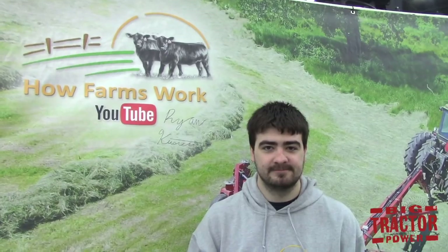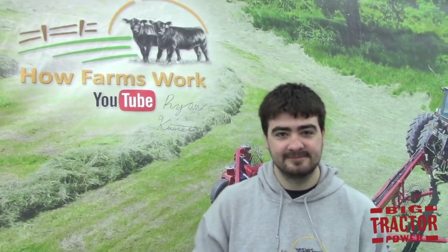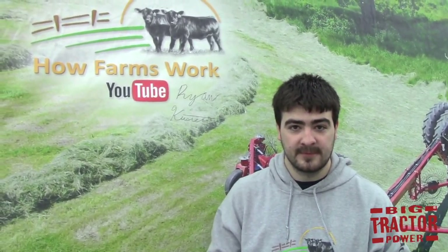Big Tractor Power is here at the 2018 National Farm Machinery Show in Louisville, Kentucky. We're here with Ryan Custer from How Farms Work YouTube — always a great channel. Enjoy seeing your farm. So what brings you out to the show this year, Ryan?